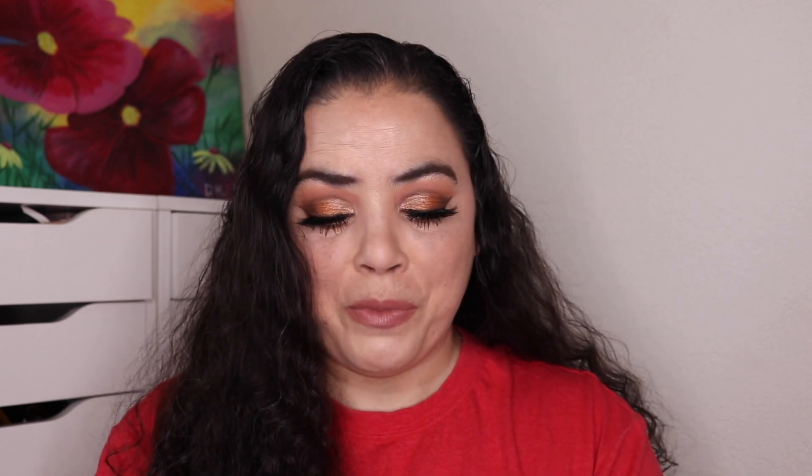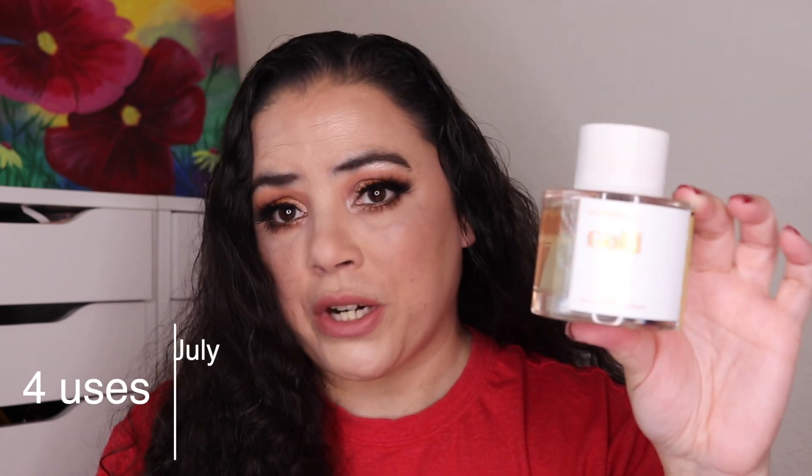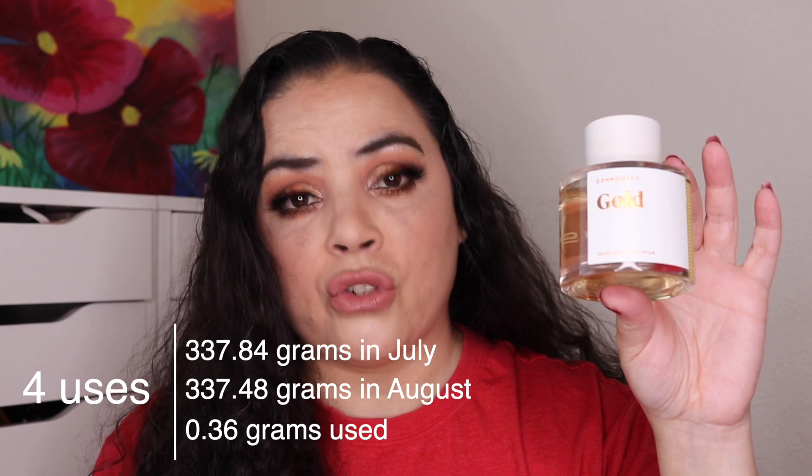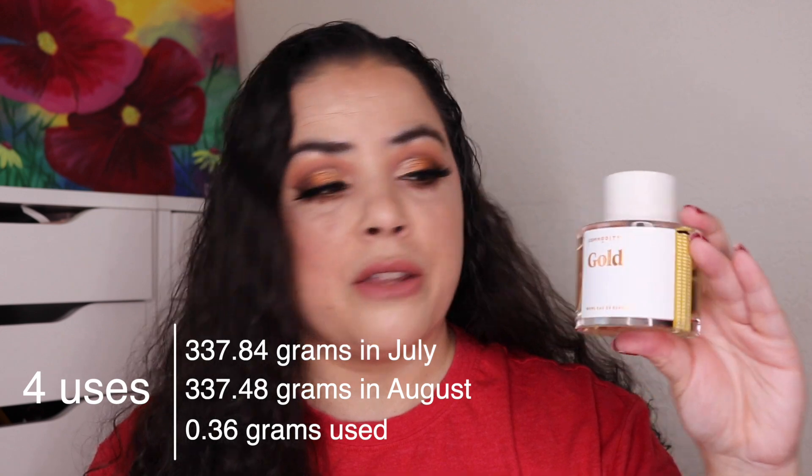Next is my perfume — this is my Commodity Gold. I am wearing this today; I absolutely love this perfume, it makes me so happy every time I smell it. I have used it four times this past month. My goal is to try to use it 50 times in this project — if I average about four times a month that'll get me to 48 uses, so pretty close to my goal. I'm trying to stick to that and wear it four times a month so I can rotate through all the other perfumes and body sprays I am wearing in other projects. I've hit my goal on the four uses for the month of August, and I still have 46 uses still to go.